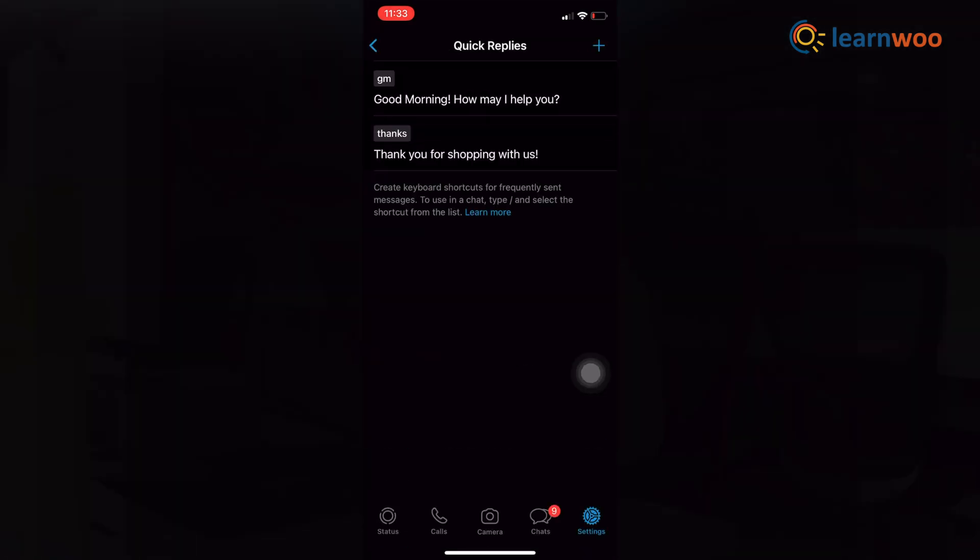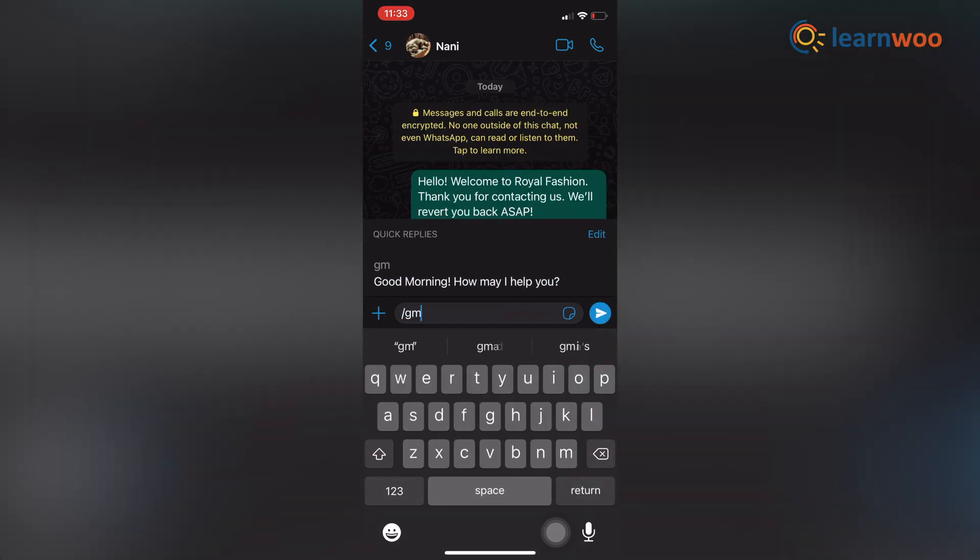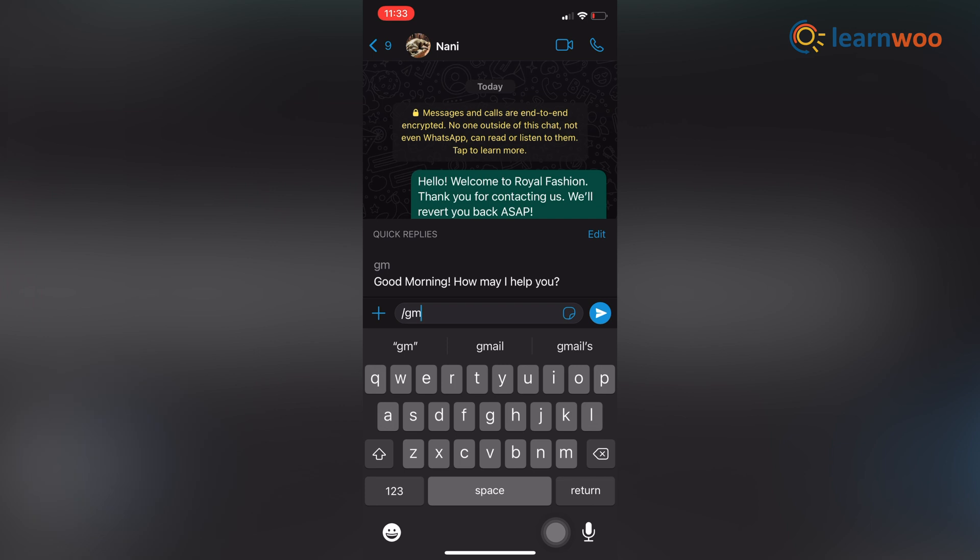Here you can see: if we go to the chat and enter the slash symbol with the letters GM, the message that pops up is 'Good morning. How may we help you?'